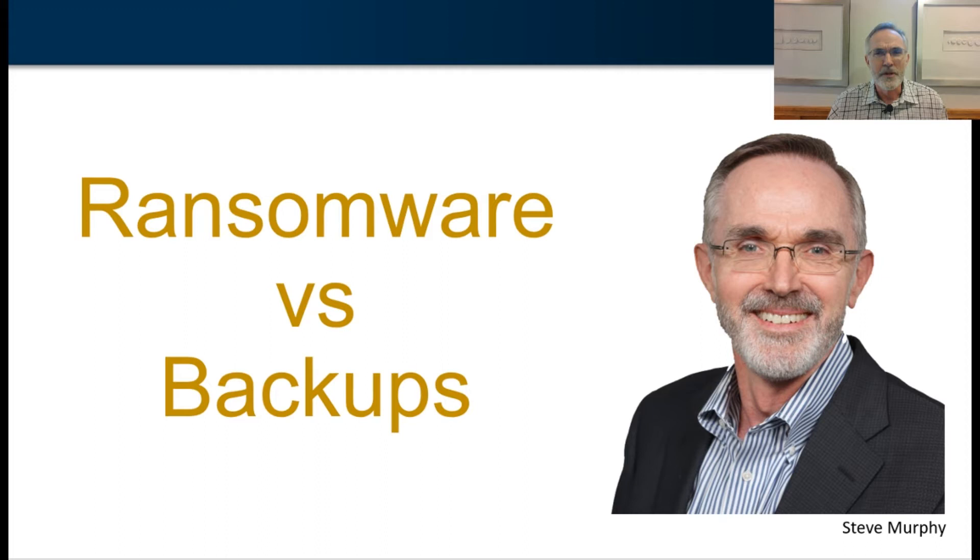If you work in IT, do you have the recurring dream that you wake up and get to work one morning and all of your data is corrupted, and then you go to your backup and your recovery system, and that's gone too? Well, it's not a dream. It's really a nightmare, and it happens to real IT professionals in real organizations. Let's talk about how ransomware is targeting backups and what you can do to protect yourself and your organization.